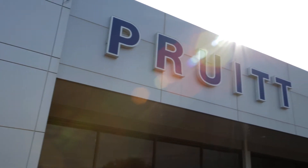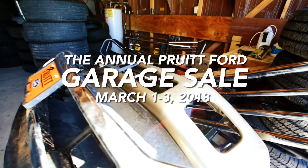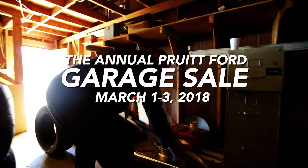You really never know what you're going to find at the annual Pruitt Ford Garage Sale. But I'm getting a sneak peek and this year's goods are pretty impressive: tires and wheels, brush guards and nerf bars, toolboxes, exhaust pipes, off road accessories.